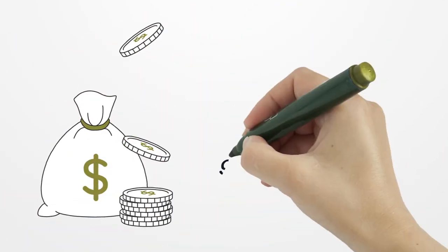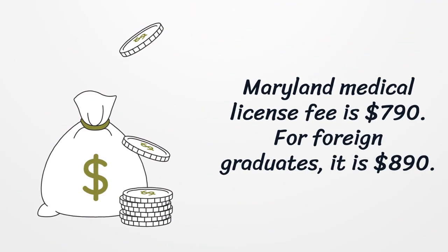The Maryland medical license fee is $790. For foreign graduates, it is $890.